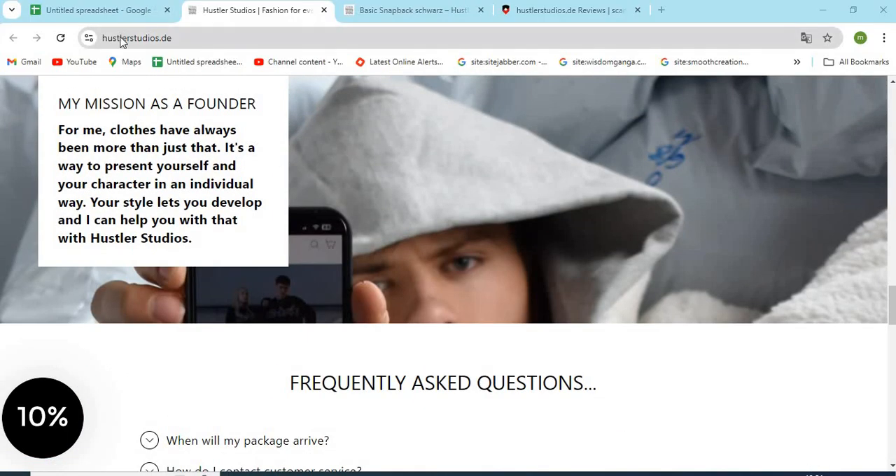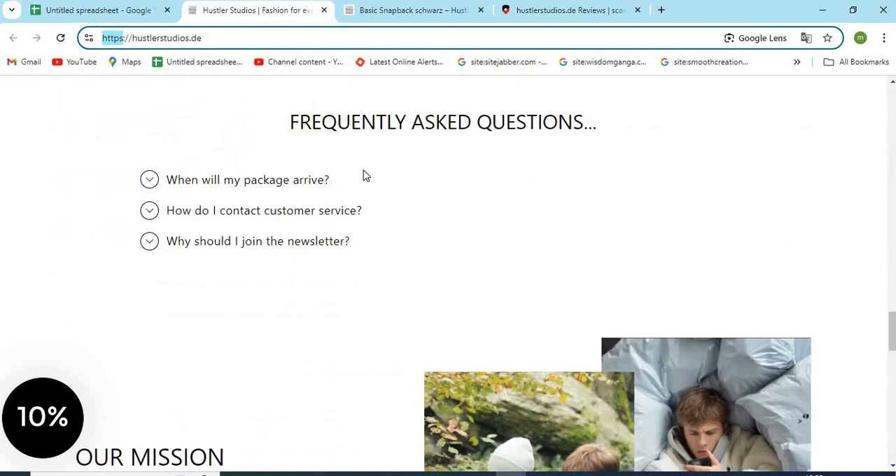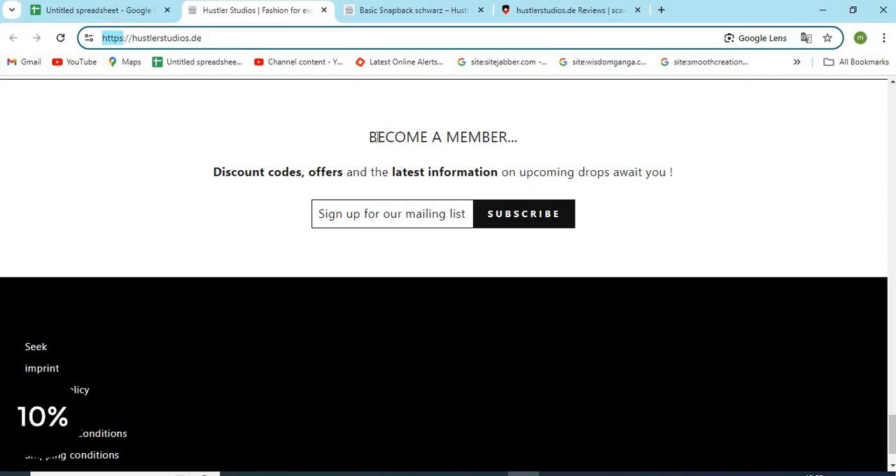One: check the website domain name carefully and check if the website is HTTPS secure. Two: the About Us page is very important for any website. With the help of this we can find out who is operating this website and if we can trust them. Improper or missing About Us information is a sign of a scam.